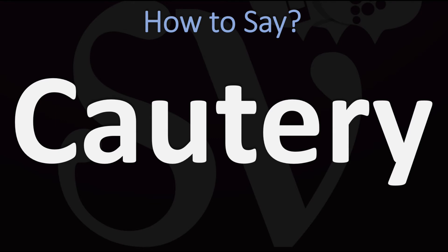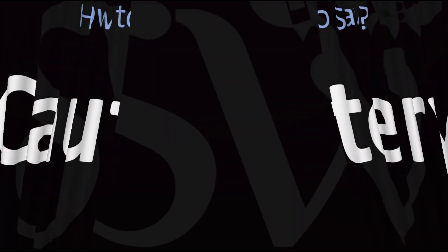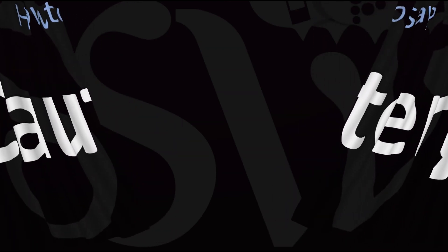Quatery in American English versus Quatery in British English. And now you know it all. Here are more videos on how to pronounce more interesting words whose pronunciations aren't always obvious. I'll see you there to learn more.